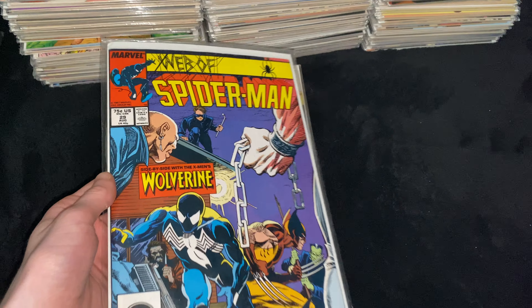Then we got Web of Spider-Man 29, guest starring Wolverine — this is where Peter has the homemade black suit. Very awesome. Then Web of Spider-Man 38, Newsstand Edition, with a classic Hobgoblin cover. Then ASM 328, the last McFarlane cover on Amazing Spider-Man — an iconic cover with Spider-Man infused with the Cosmic Cube, punching the Hulk.